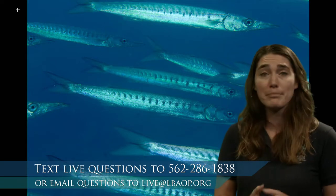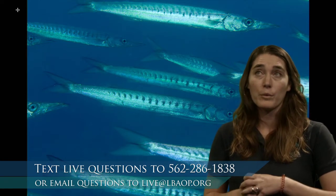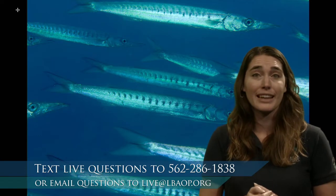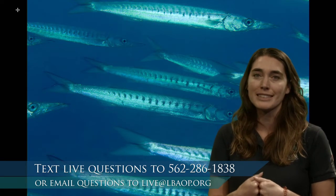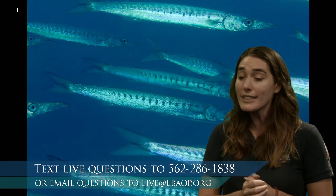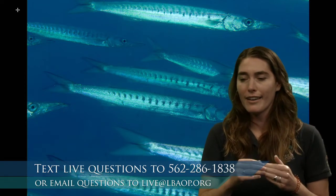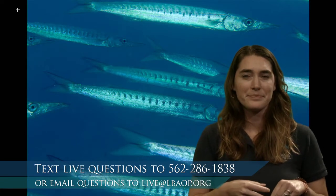Seymour is asking what my favorite fish is. My favorite bony fish is the parrotfish, which we're going to talk about next. But in general, if we're thinking about all fish, I really love sharks — sharks are my favorite animal. As for what scales are made of, they're made of collagen, a kind of protein that forms a very hard covering. If you feel your nails, that will give you an idea of what scales feel like.